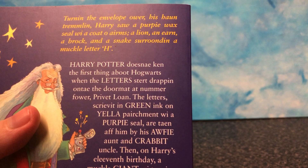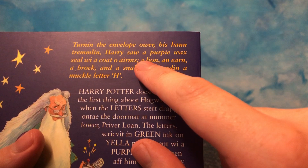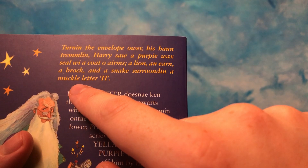I mean, even the back of it — turning the envelope over, his hand trembling. Harry saw a purple wax seal with a coat of arms. A lion, a — what? And a snake surrounding a big letter H. Muggle is big.